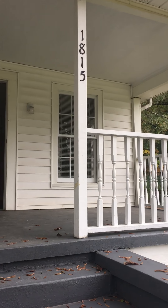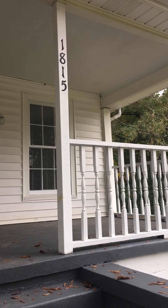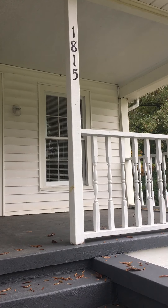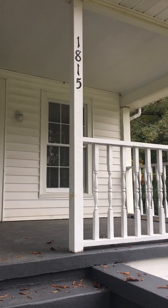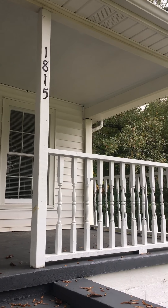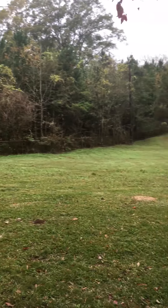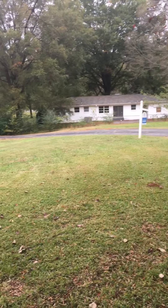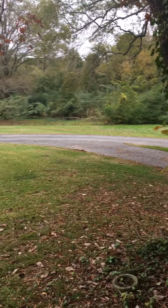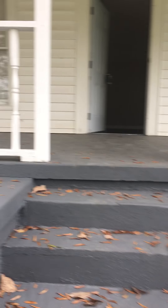Hello, this is Simone with Alabama Rental Property featuring one of our properties located at 1815 Old Springville Road in Birmingham, Alabama. This is a three bedroom, one bath home. For pricing details, pet fee requirements and things of that nature, please give me a call. You can reach me directly at 205-541-7337 or you can call through our main line, which is 205-410-8785.